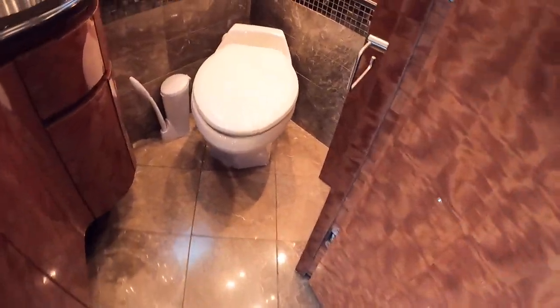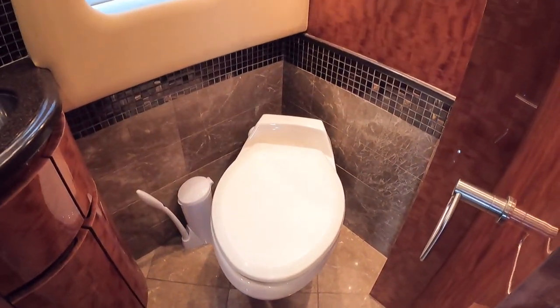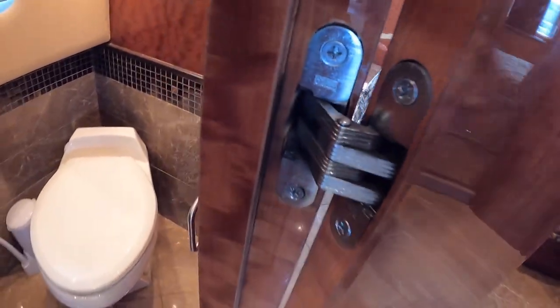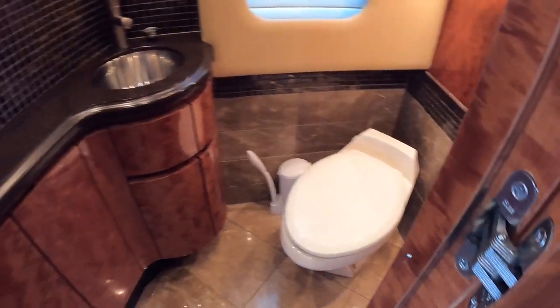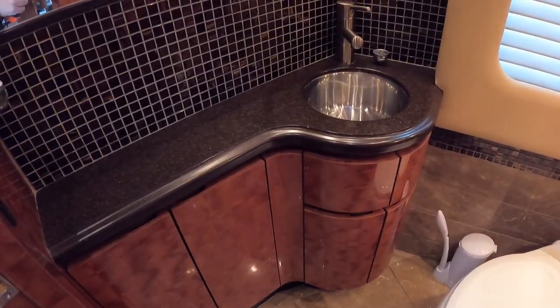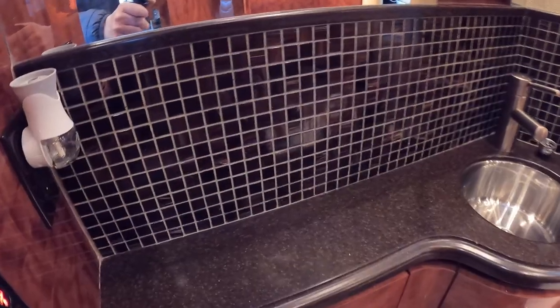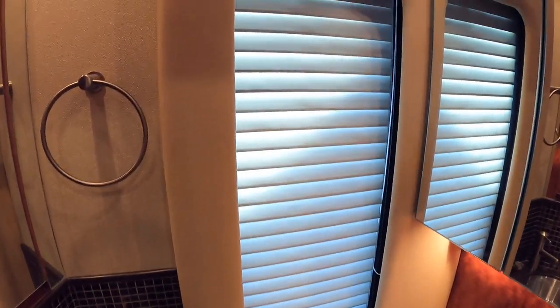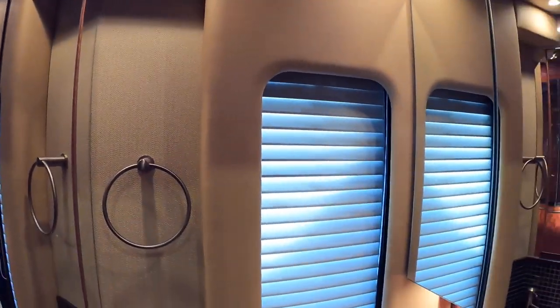Going back to the half bathroom here — you've got tile flooring up the side of the wall, and check out these hinges that Newell coach uses: they're so industrial grade. That same high-end woodwork we saw in the kitchen, with a beautiful backsplash in the half bath as well. Newell coach finishes everything out — you've got high-end leather up the side of the wall and plenty of mirrors and storage in your bathroom.